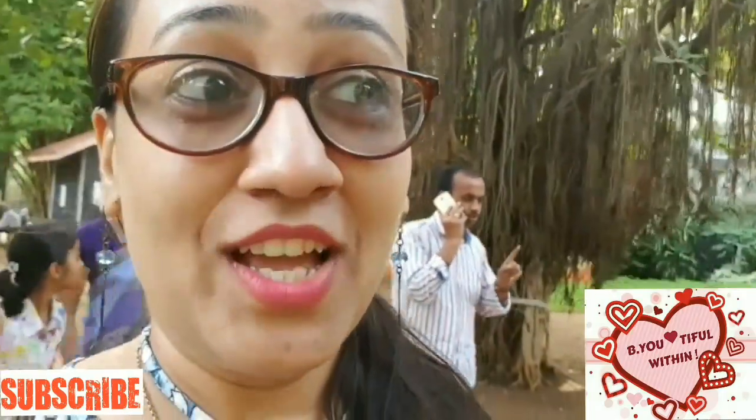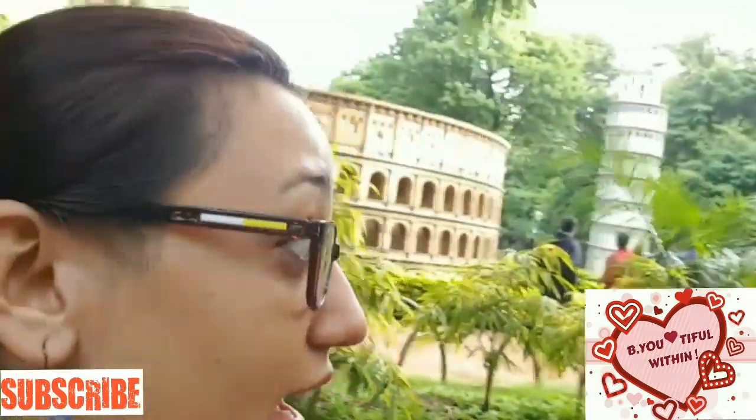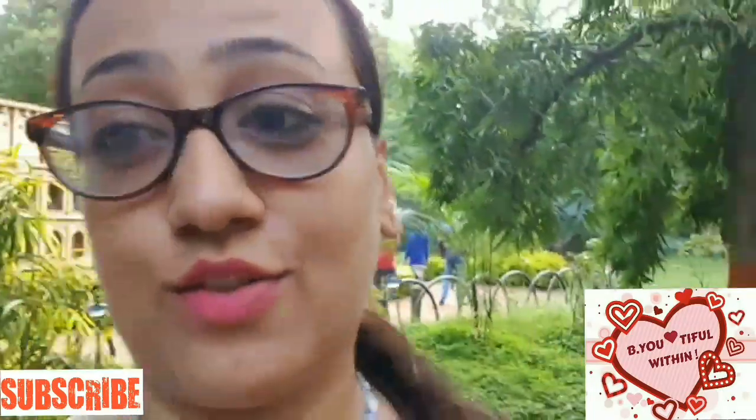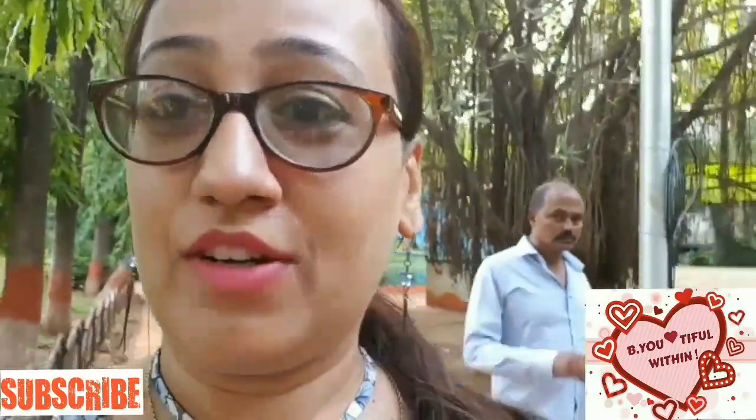Hello everyone, welcome back to my channel! Today we are visiting the Seven Wonders Garden — that is Yashwantrao Chavan Garden in Pune, near Swargate. I've come out with my family and I'm including this in my lifestyle videos. I'm going to show you everything around. As you can see behind me, there are small miniatures of the Seven Wonders of the World.